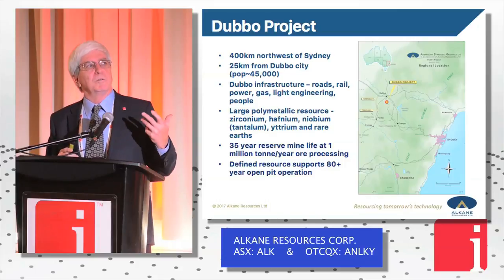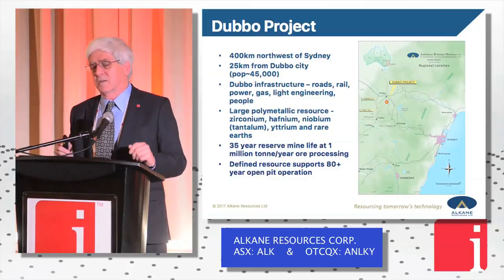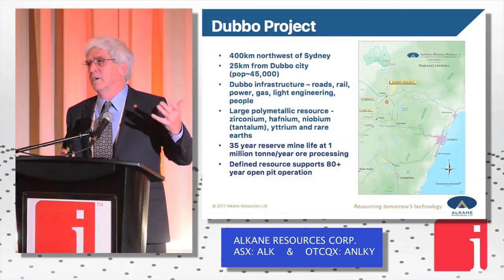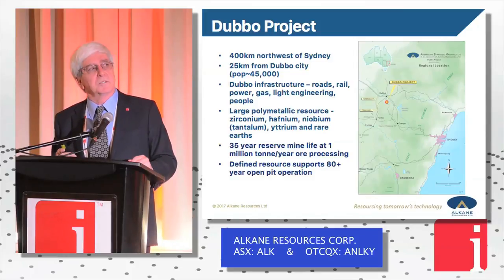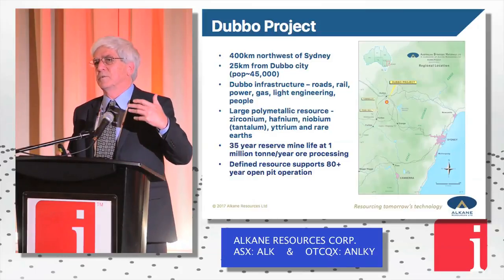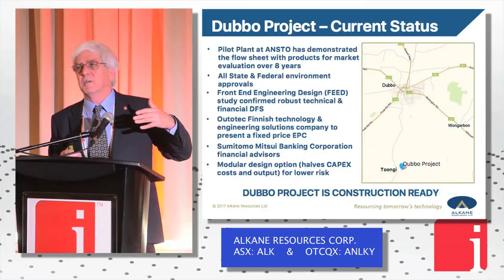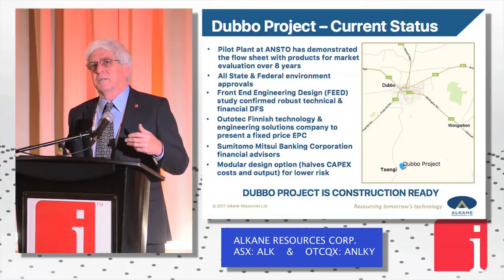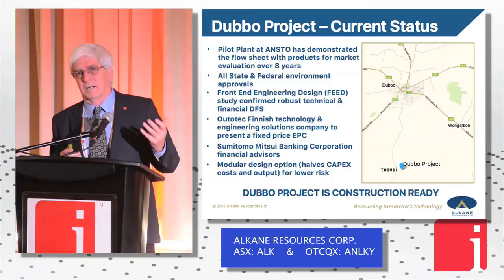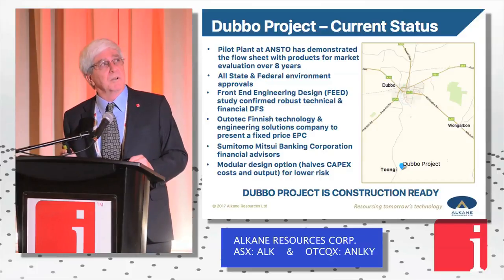About four years ago an aerospace company came to us and asked what we were doing with our hafnium. We said it just goes out as part of the zirconium products in the 40-to-1 or 50-to-1 ratio it's in the ore body. They said there's a growing demand, and if we could recover it there's potential for them to be buyers. So we progressed from there — it became an add-on. We've been running the pilot plant now for eight years, located at ANSTO.